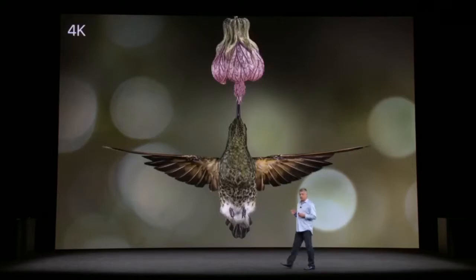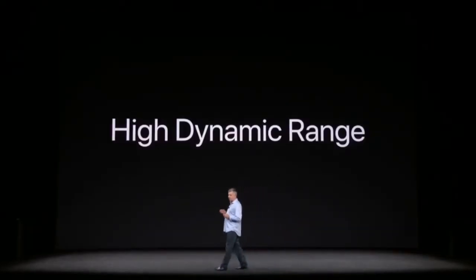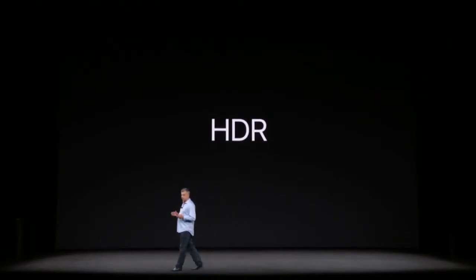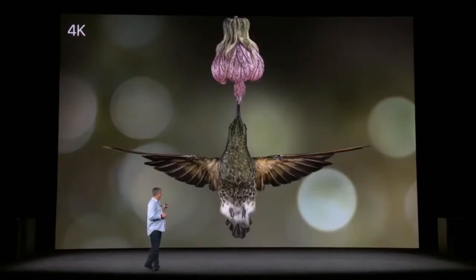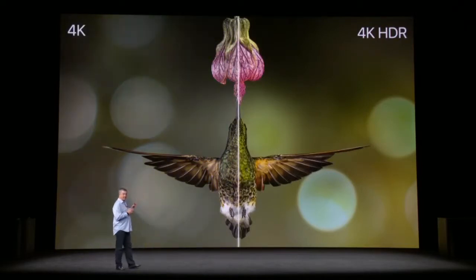There's an even bigger advancement that's more important, and it's called High Dynamic Range, or HDR. While 4K is about the number of pixels, HDR is about better pixels. Let me show you — here's that same 4K image, and here it is in HDR. Look at the color, the details.